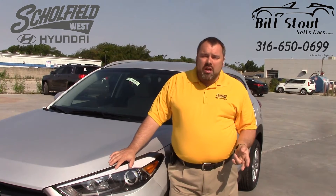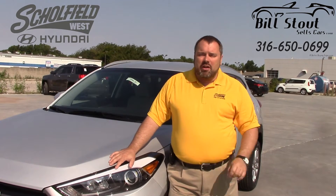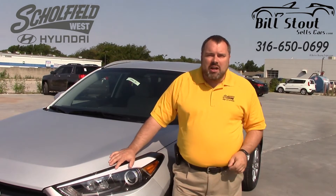The four trims include the standard SE, the Eco model, a Sport, and a Limited. The Tucson gives you endless choices. Let's take a closer look.